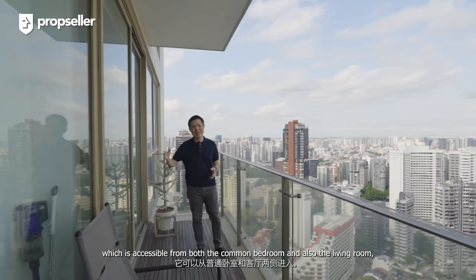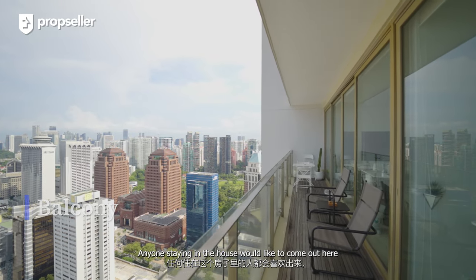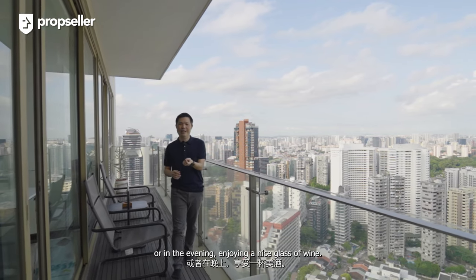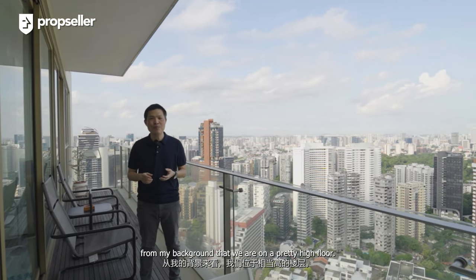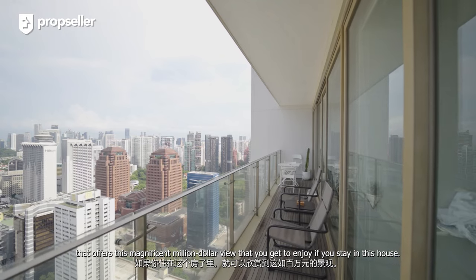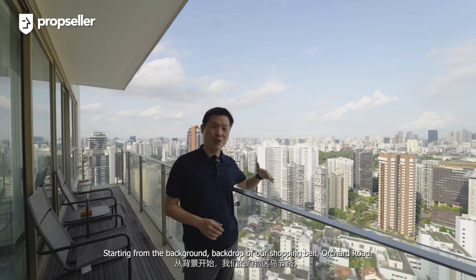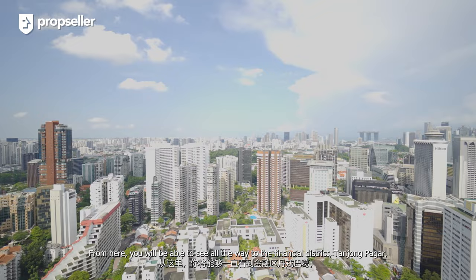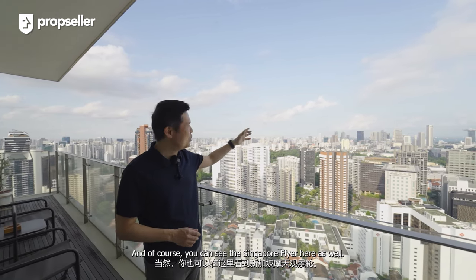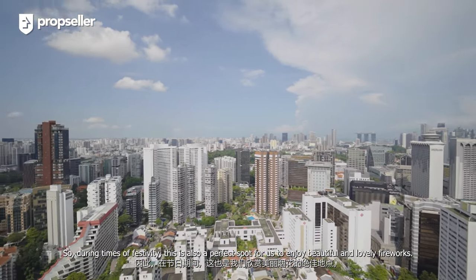Out at the balcony area, which is accessible from both the common bedroom and the living room, there's a long stretch of space where you can put some outdoor furniture. Anyone staying in the house would love to come out here and enjoy a cooling breeze — in the morning with a cup of warm coffee or in the evening with a nice glass of wine. We are actually on one of the few highest floors in Scott Square that offers this magnificent million-dollar view. Starting from the background of our shopping belt, Orchard Road, from here you'll be able to see all the way to the financial district, Tanjong Pagar, and leading up to the Marina Basin area where you can see the island coastline. You can also see the Singapore Flyer here, and during times of festivity this is a perfect spot to enjoy beautiful fireworks.